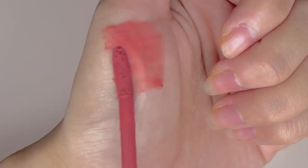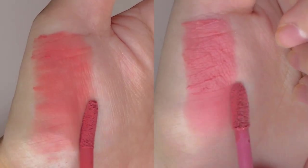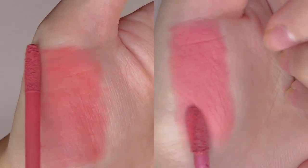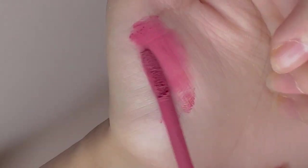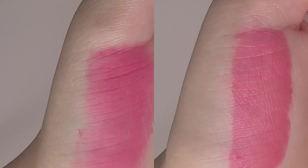It has a fudge-like texture as the name suggests, but not as slippery as Peripera Ink Airy Velvet, which is more like a mousse-y texture. This dries down to a certain extent which helps with the longevity. However, it's very different from the way Etude House's Fixing Tint does.